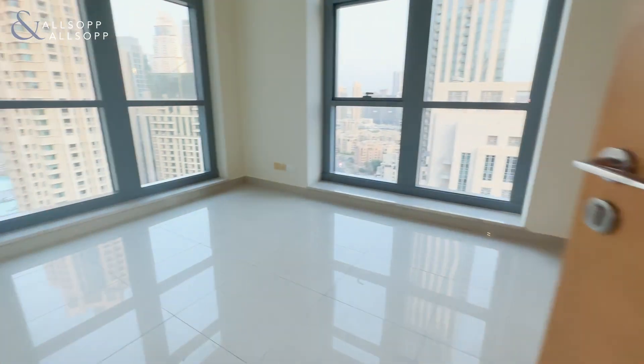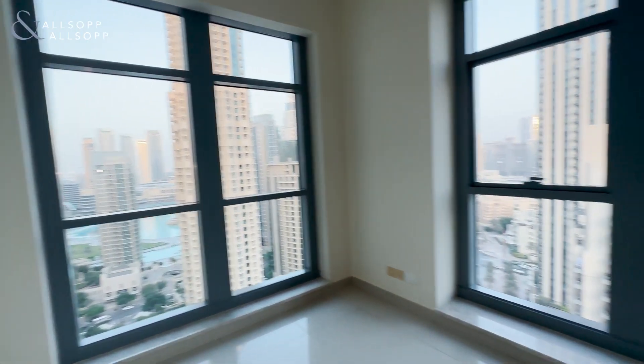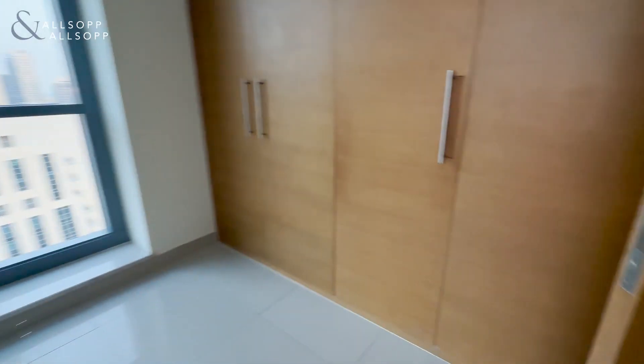We have the guest bedroom which has views of the fountains and over the boulevard and lots of fitted wardrobes. We also have a very large storage room for the washing machine as well.